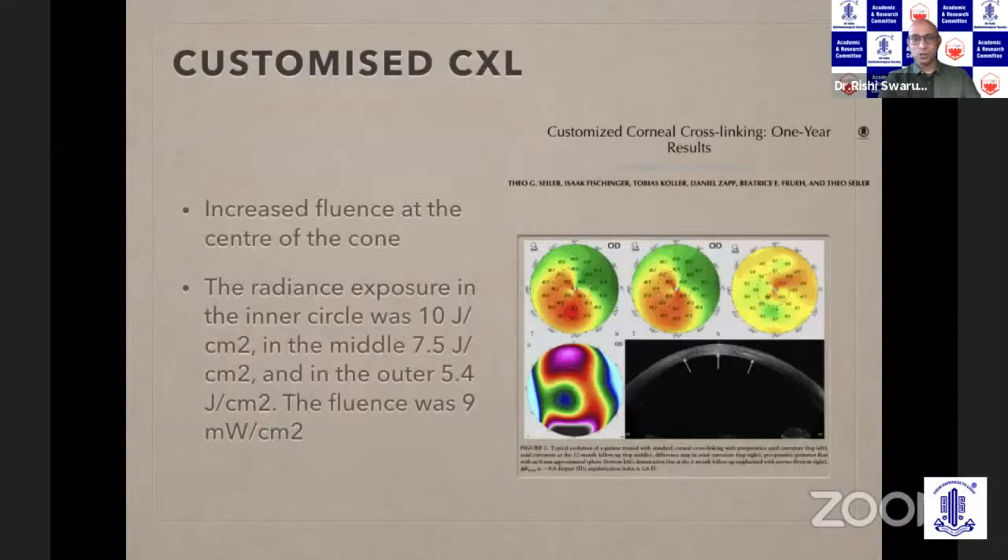Customized crosslinking is something Theocharidis's group has shown with newer machines. They do three zones of crosslinking: a smaller zone at just the apex of the cone, a middle zone, and an outer zone. The apex therefore receives a lot more fluence compared to the peripheral part, so the apex is flattened more. They have shown good corneal shape stabilization and more focused flattening at the steeper areas, with a variable demarcation line rather than a flat one as seen with conventional crosslinking.